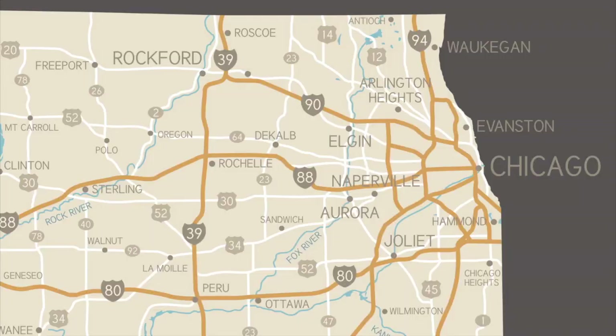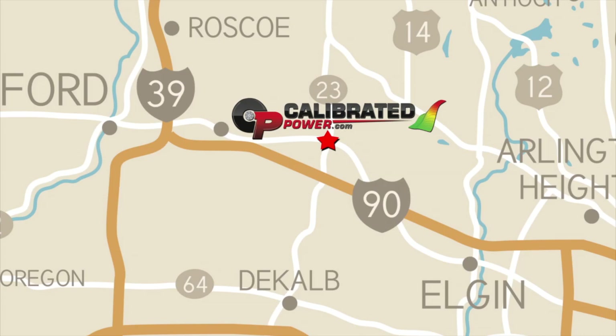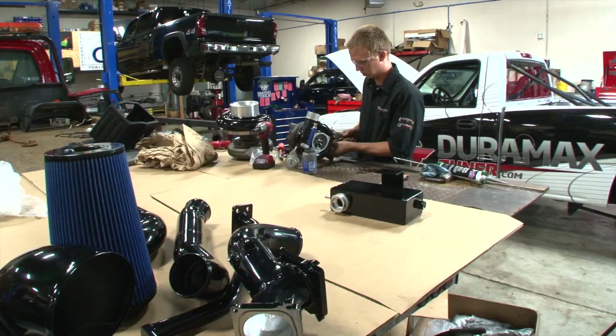Calibrated Power Solutions is located in Marengo, about 45 minutes east of Rockford in Northern Illinois. Our home is a 16,000 square foot facility that includes an in-house four-wheel drive dyno, along with a full-service diesel performance shop.